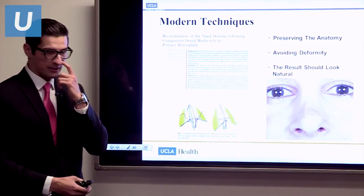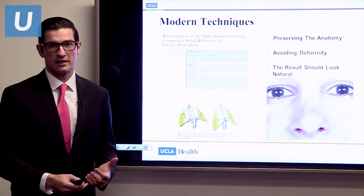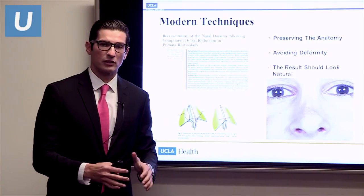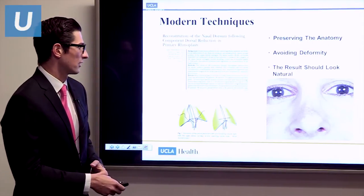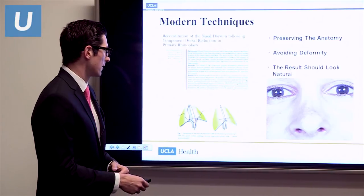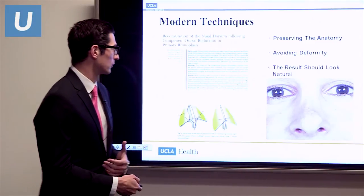Now I want to go over some modern techniques from my research. Historically, surgeons were just trying to downsize the nose by destroying anatomic cartilage, resulting in deformities like the inverted V — where the upper lateral cartilages collapse over time under scar tissue pressure, causing a visible deformity and breathing problems. We've learned to maintain your natural cartilage and shape it to better support your nose. Our research allowed us to improve the shape of your nose while maintaining that shape over time and improving breathing simultaneously, achieving more natural results by preserving anatomy.